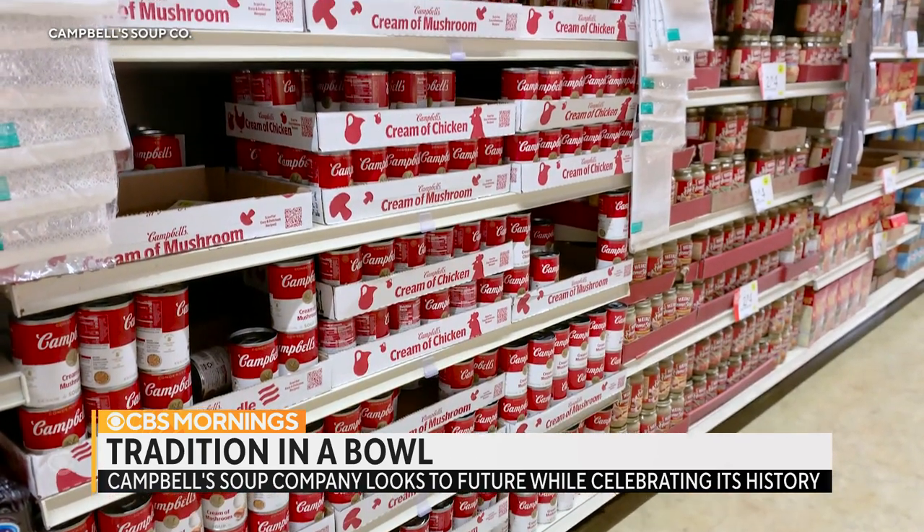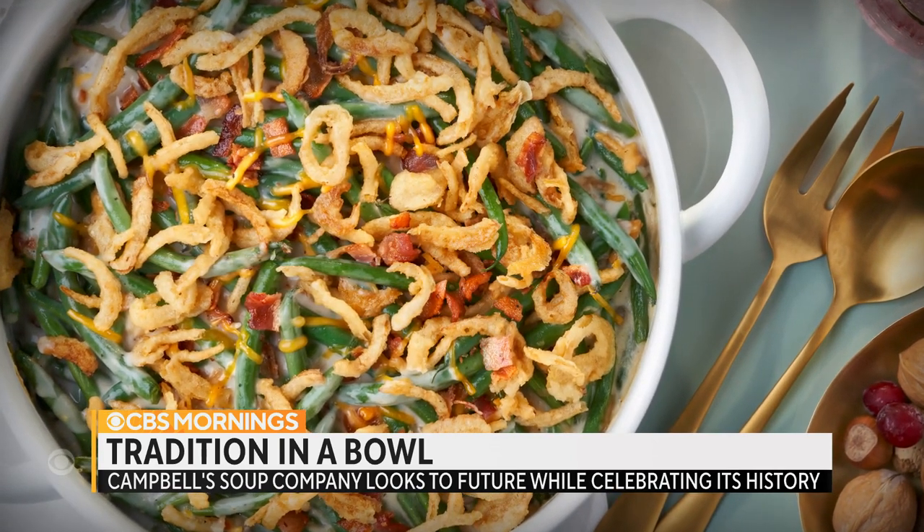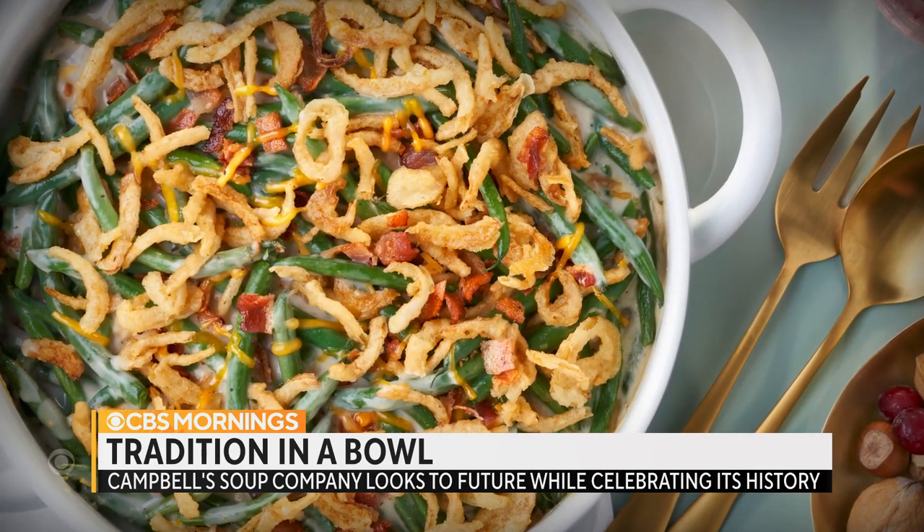Campbell's soup, now in its 125th year, celebrated by Andy Warhol, also known for a timeless holiday dish: green bean casserole.